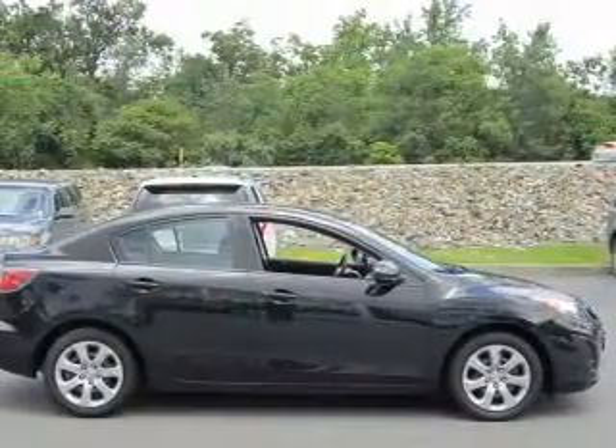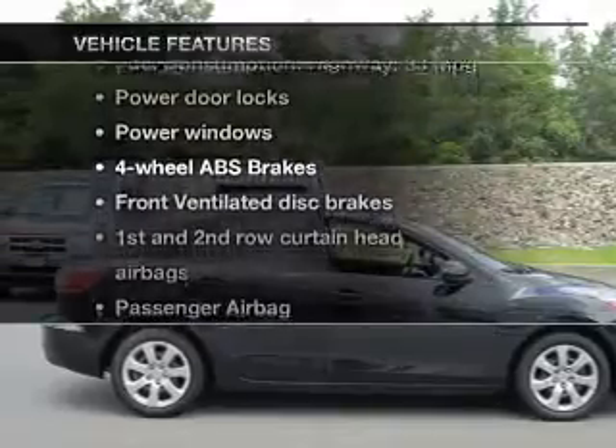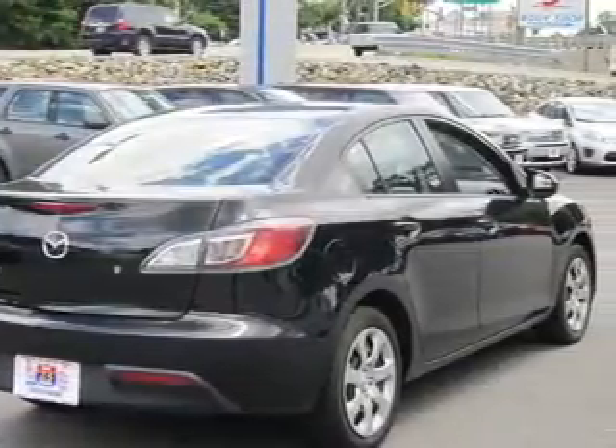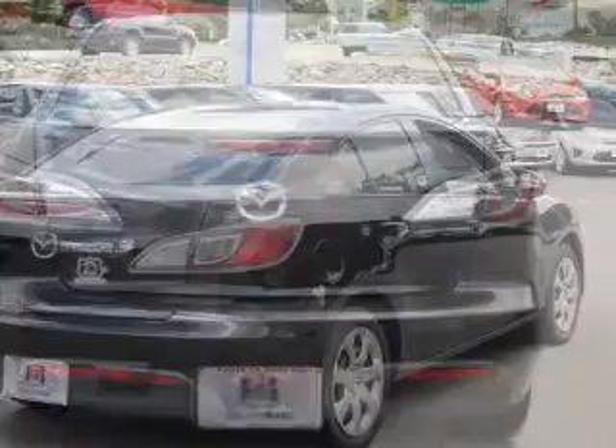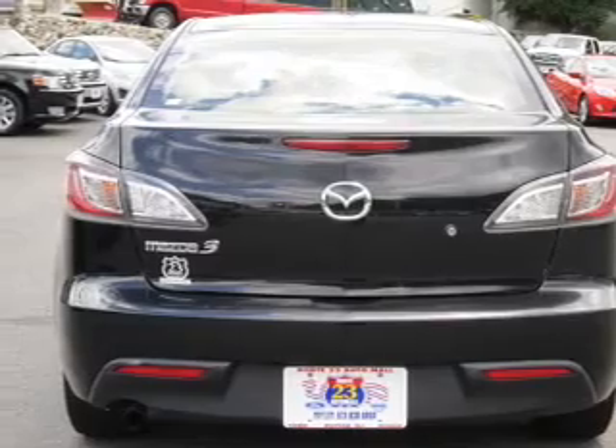The anti-lock braking system will help keep you safe on the road. And with these notable features, you won't want to miss out on the opportunity to own this amazing ride. Power door locks, power windows, an AM-FM stereo with a CD player, satellite radio, power mirrors, power steering, air conditioning.